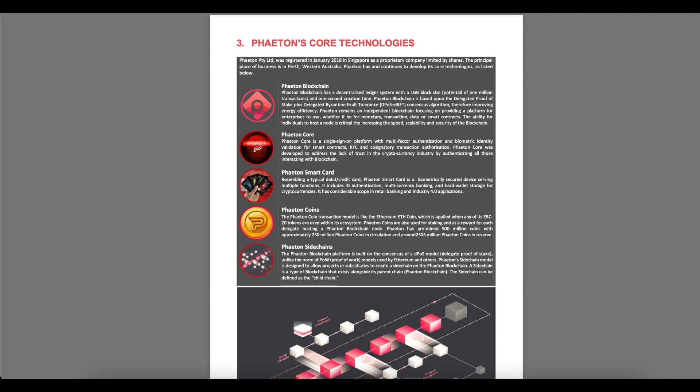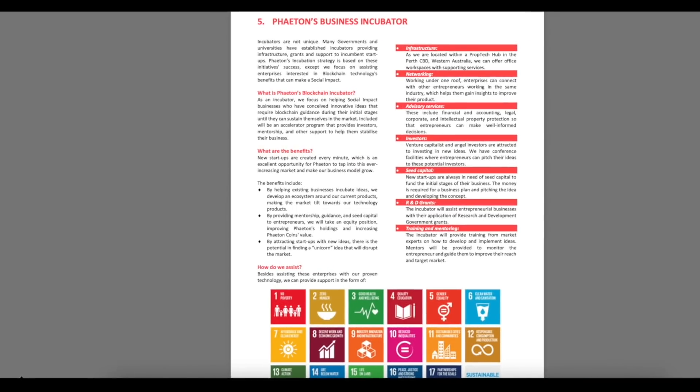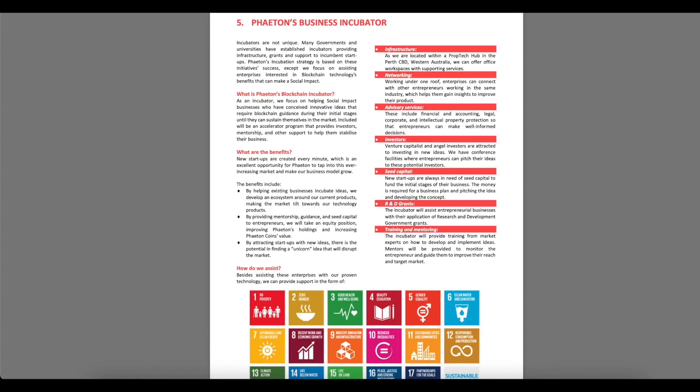The Phaeton blockchain platform is built on the DPoS — Delegated Proof-of-Stake consensus model. Unlike the Proof-of-Work models used by Ethereum and others, Phaeton's sidechain model allows projects or subscribers to create sidechains on the Phaeton blockchain. A sidechain is a child chain that exists alongside the parent Phaeton blockchain. As an incubator, the team focuses on helping social impact businesses with innovative ideas that require blockchain guidance during their initial stage until they can sustain themselves in the market.